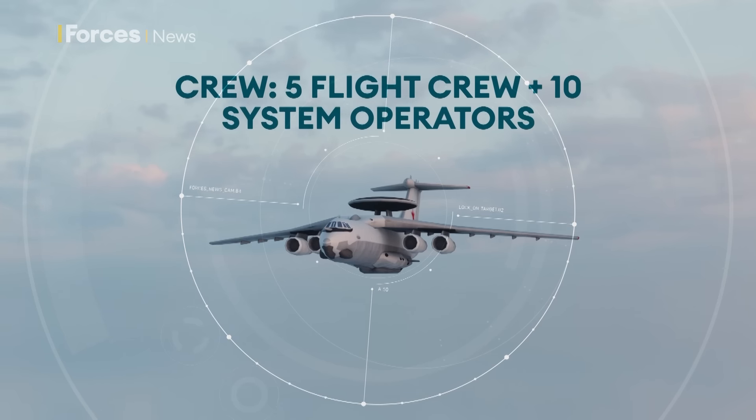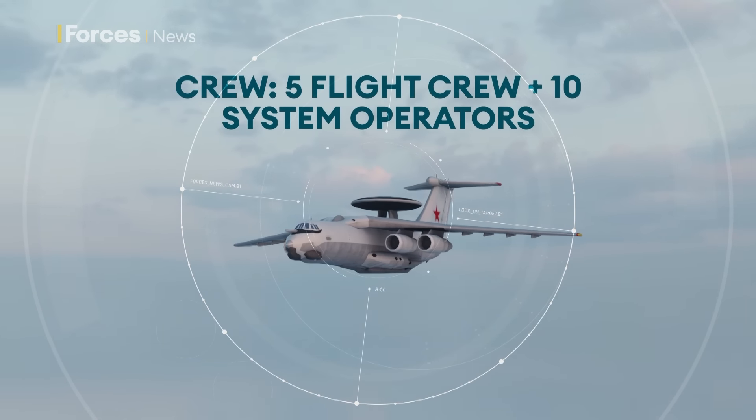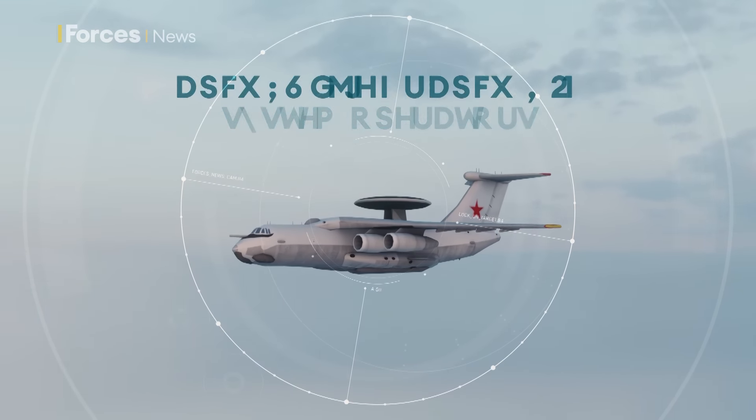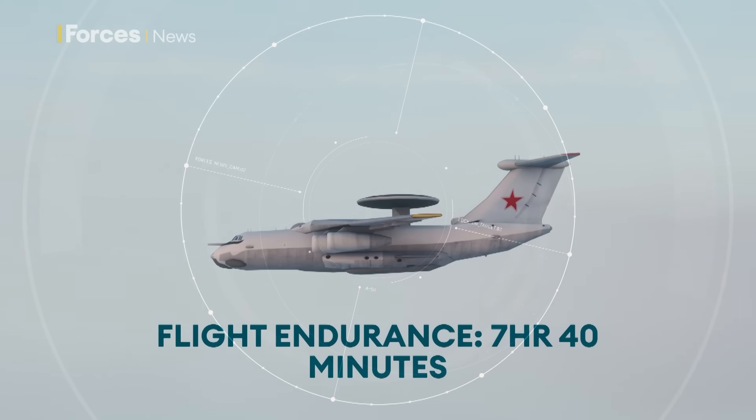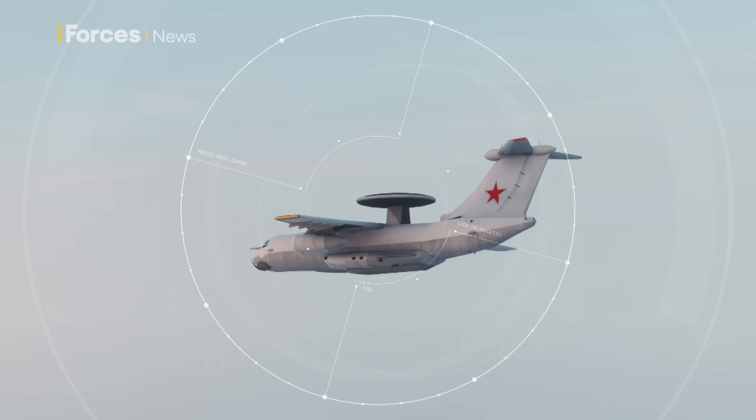The A-50 has a crew of 15 — 5 flight crew and 10 mission crew operating the radar warning and guidance system. It has a range of around 5,000 kilometres, or 3,000 miles, and can stay airborne for just under eight hours.